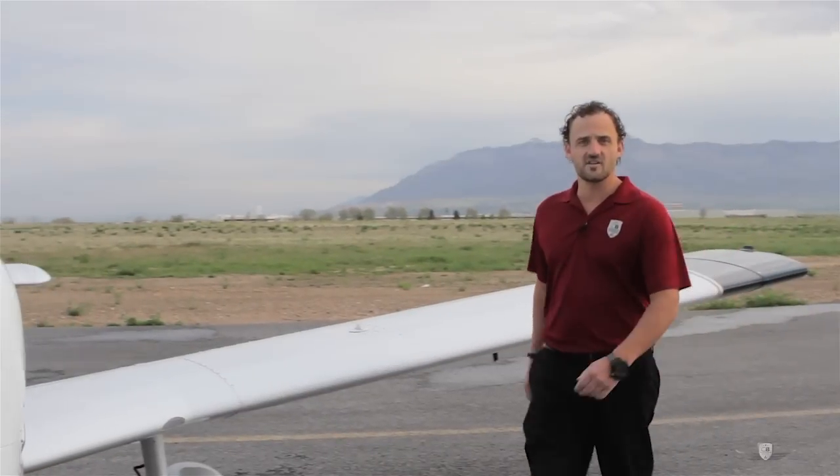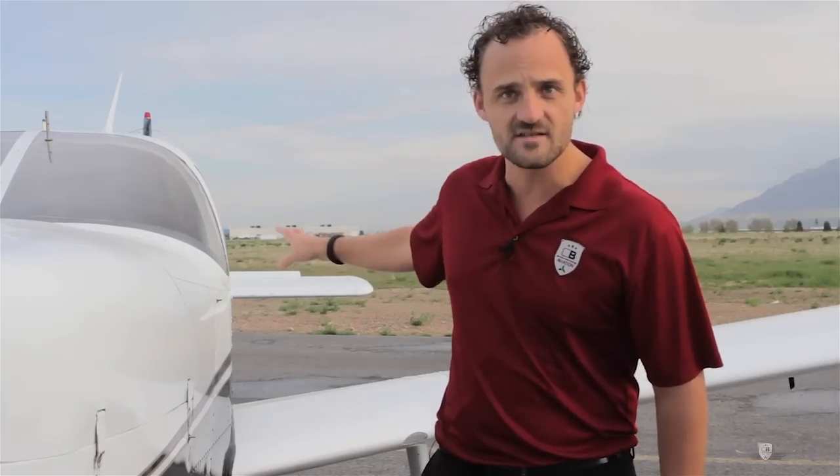Let's take a better look at this Cherokee 6. This is the 260 horsepower, which is lighter than the 300. But the neat thing about this aircraft is it has the Ray J turbo conversion, so you basically have the power of the 300 with the lighter weight of the 260. This aircraft has over 1,500 pounds of useful load. You can really put six adults in this aircraft, plus a bunch of fuel, and you're out of here.